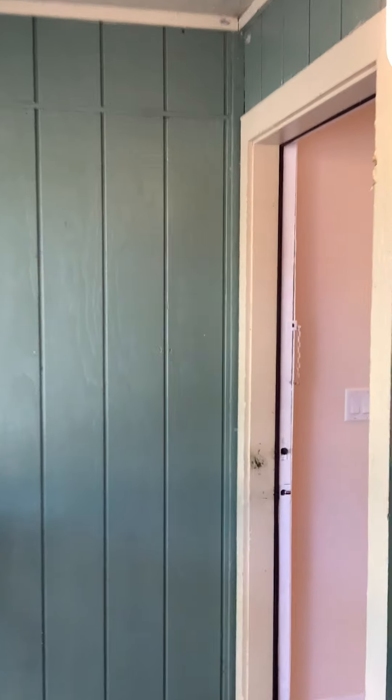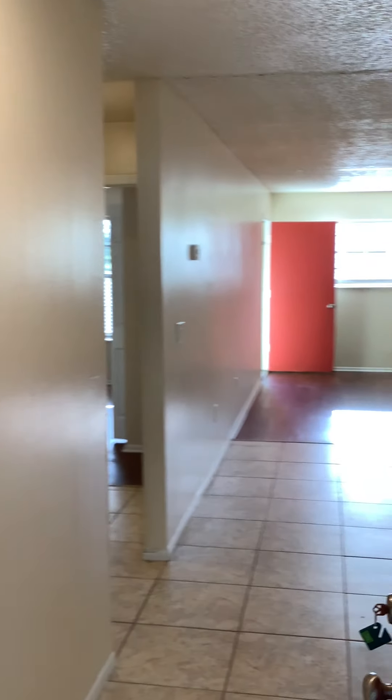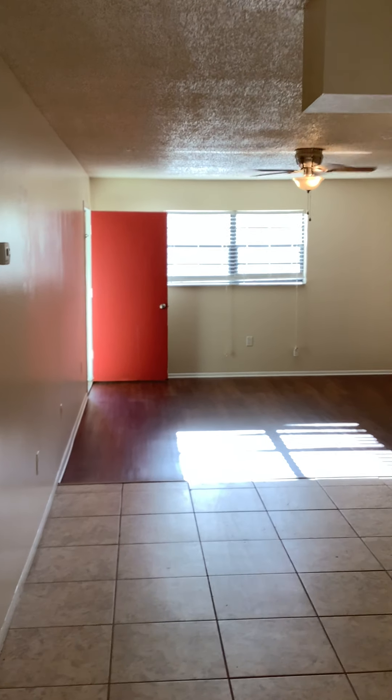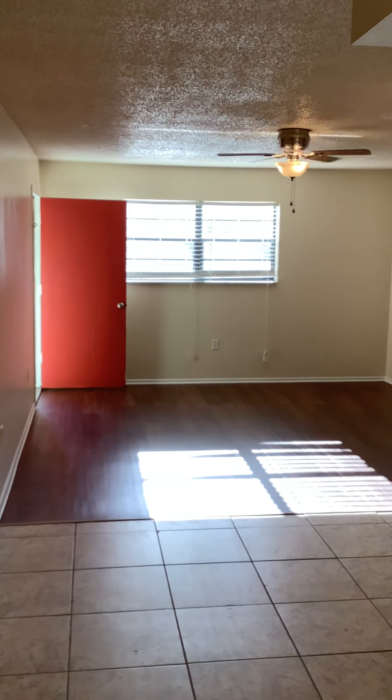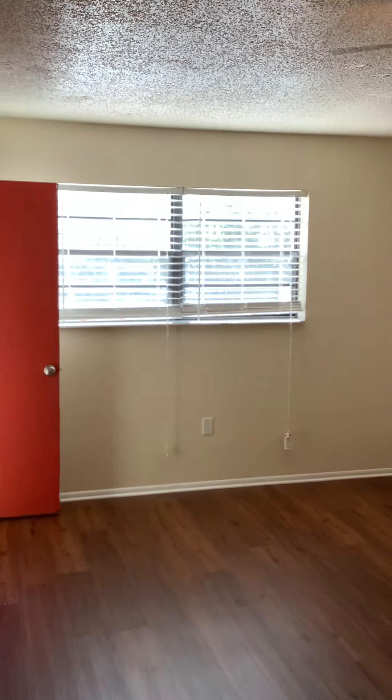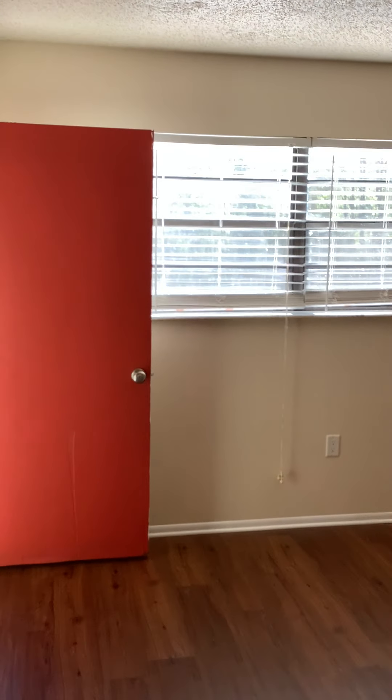Welcome to the Barrington Apartments, two-bedroom, two-bath, Seminole floor plan on the second floor. From the entry door we entered, going into the living area here — ceiling fan, freshly painted walls, engineered wood flooring.